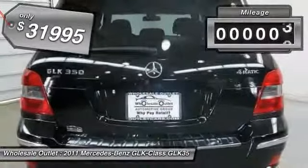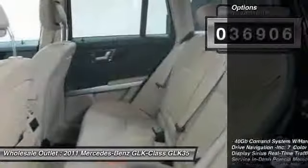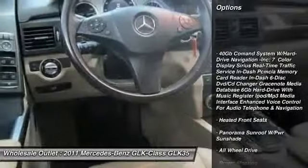This vehicle has less than 40,000 miles. Here are some of this vehicle's great options: stability control, traction control.